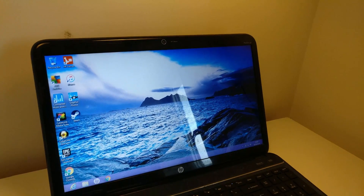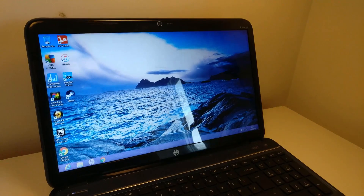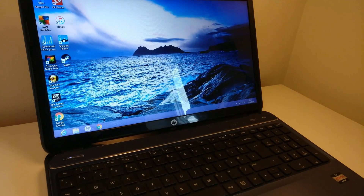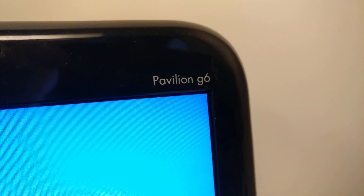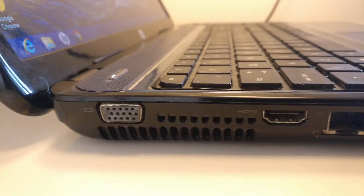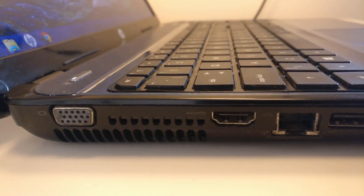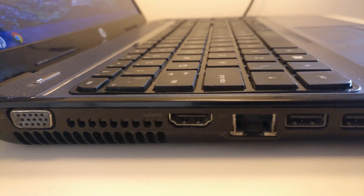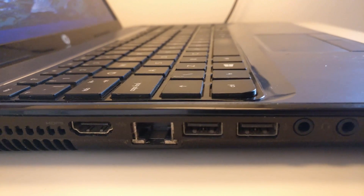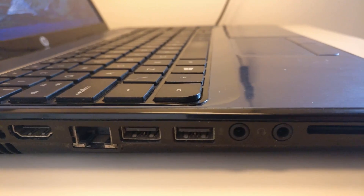Hello everyone, Pindu Productions here. Today we are going to be starting a new series of trying to improve the performance of this Windows 8 HP Pavilion G6 laptop. We are going to be doing a variety of things throughout this series, going over different operating systems and tweaking games, so hopefully we can improve the performance of this laptop not just for gaming but for everyday use, as it isn't the most powerful.